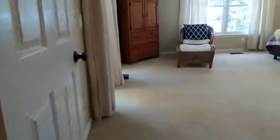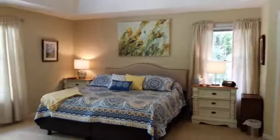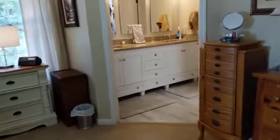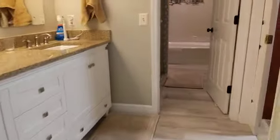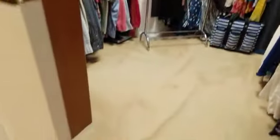As we come into the master, it's a nice master with a beveled tray ceiling. Really good size. Good size walk-in as well. Soaking tub, but nothing too elaborate here with the tub and walk-in shower.